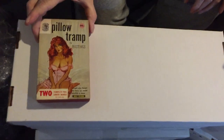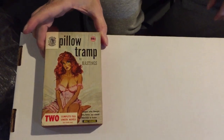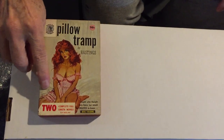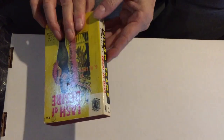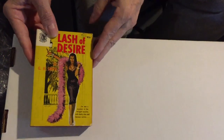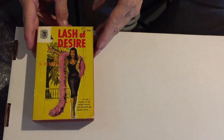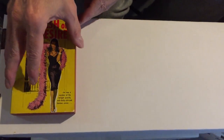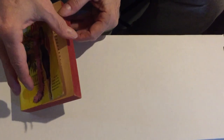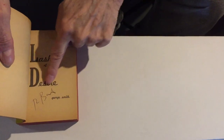The first book, 950, is Pillow Tramp by Hastings, probably March Hastings. Gorgeous Bonfils cover — there's the Bonfils signature. Two books in one. Turn it over on the other side and it's Lash of Desire by George H. Smith. Another Bonfils cover, so you've got two Bonfils covers in one. This book is actually signed by Robert Bonfils.